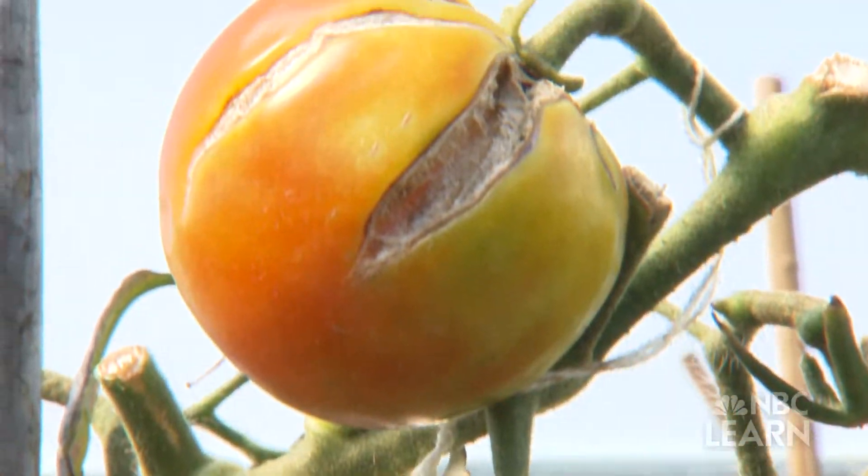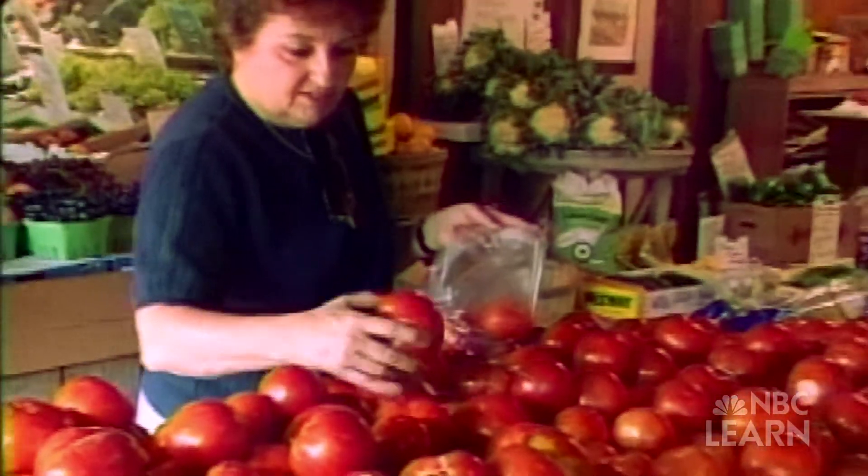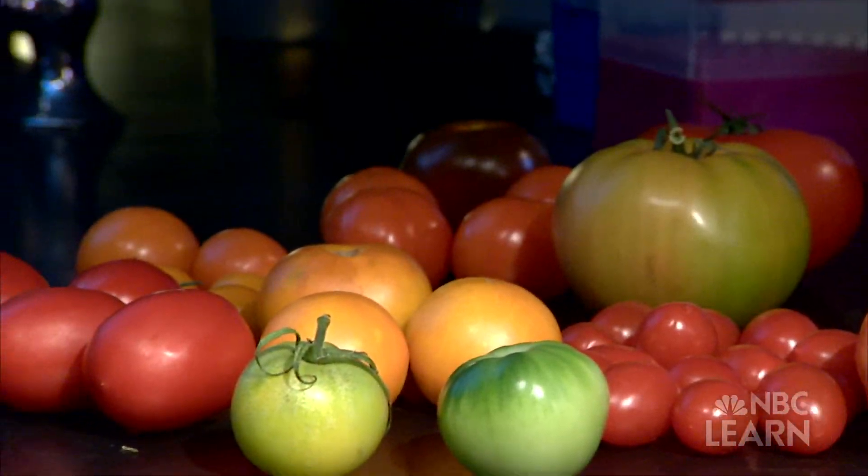Genes determine what traits all these tomatoes have, and over time there's been something of a split between commercial tomato sellers and the average tomato buyer over what those traits should be. Breeders have selected for traits that will give long shelf life, long storability, and firmness — all important for shipping a tomato across the country or halfway around the world.